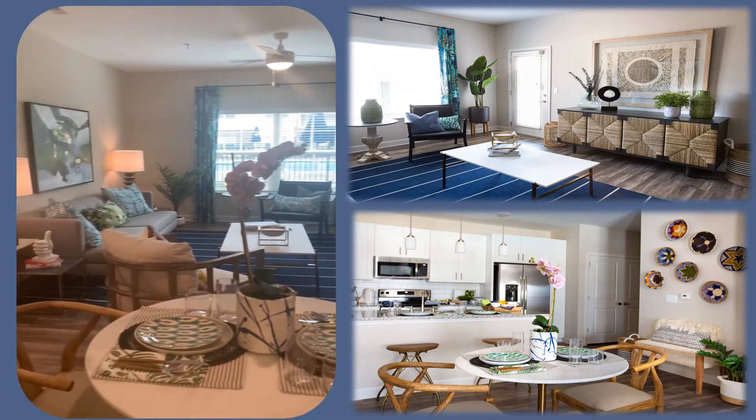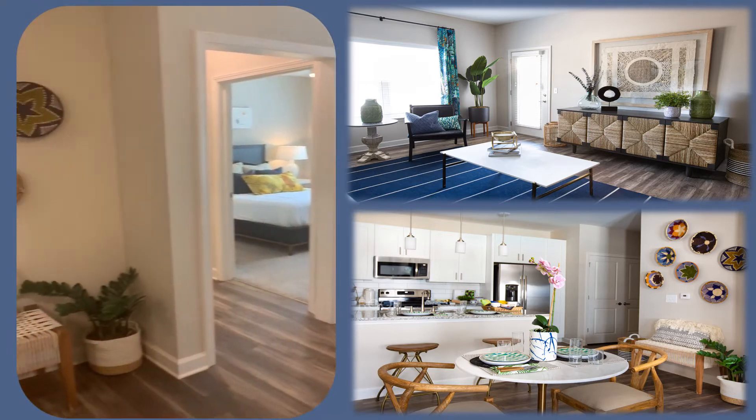Living room area. It does also feature a ceiling fan and light fixture included, which will come in each room.